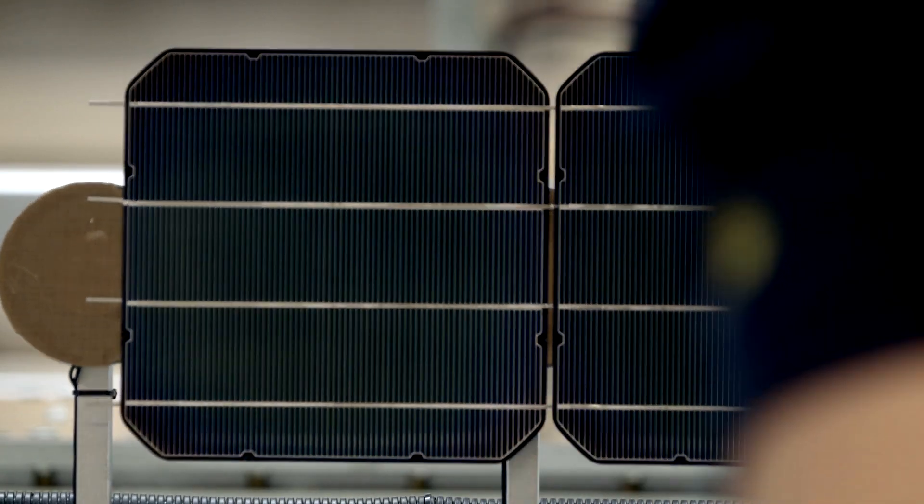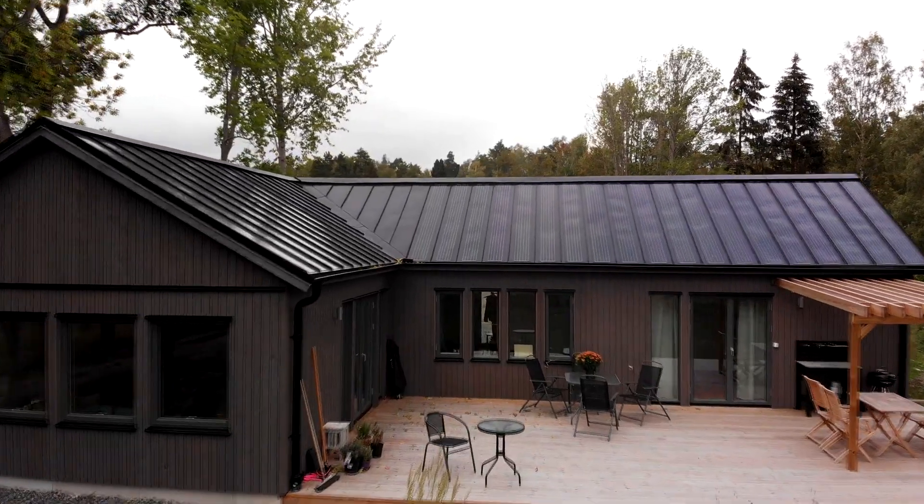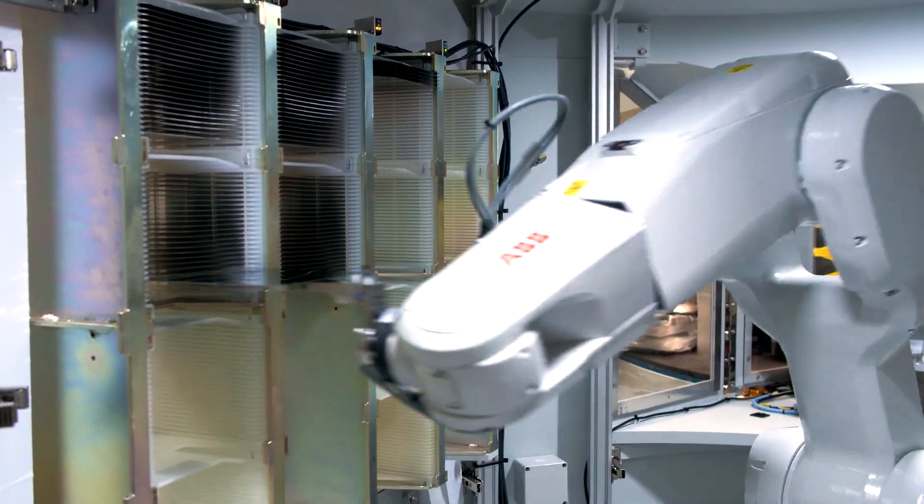The first step was to support Midsommar's effort in producing thin solar cells. It's rather difficult to get funding to start up production in Sweden, so with the help of the Swedish Energy Agency, we were able to set up solar cell production here in Järfälla in northern Stockholm.